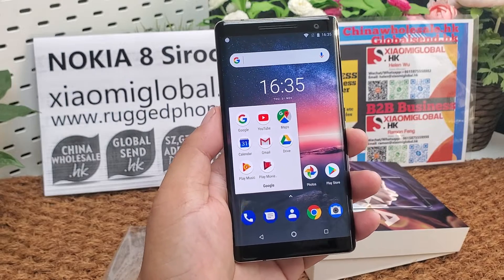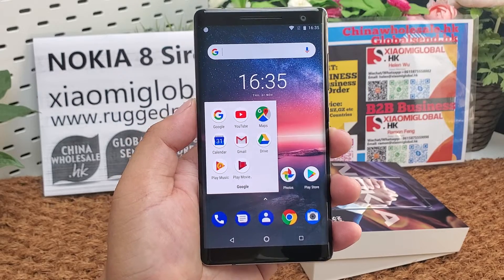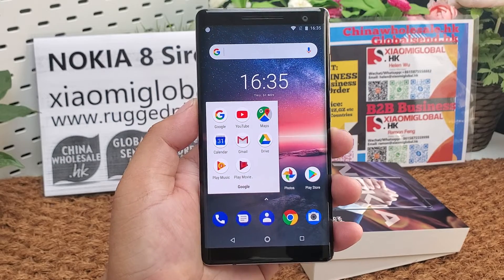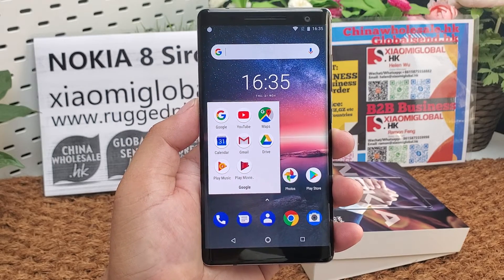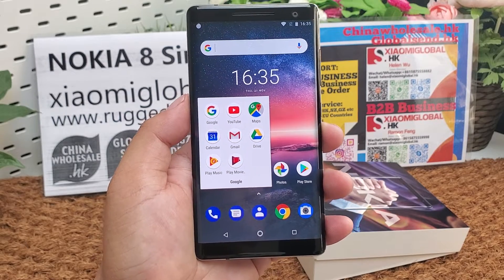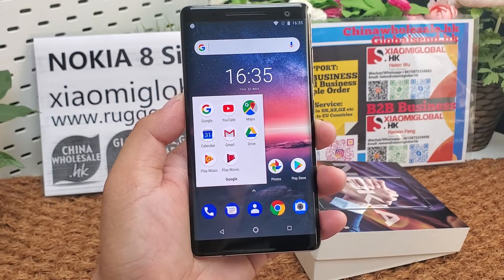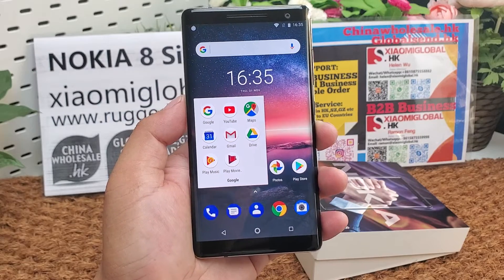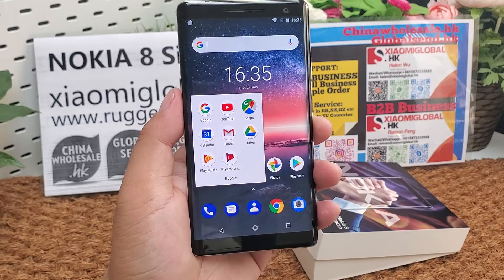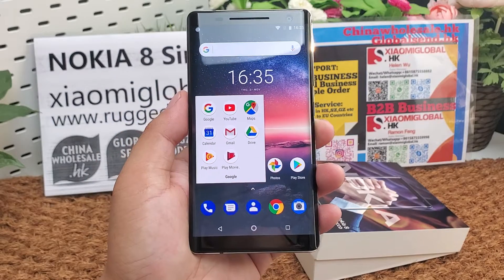It supports community language menus and Google applications, including Google Play Store. It is a 5.5 inch P-OLED display, 16 to 9 ratio, 534 ppi density. Resolution is 2,560 pixels by 1,440 pixels. Fifth generation Corning Gorilla Glass with always-on display.